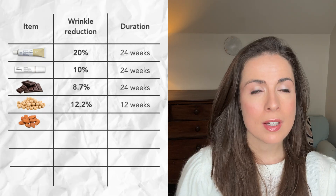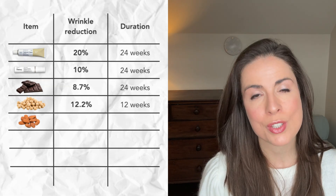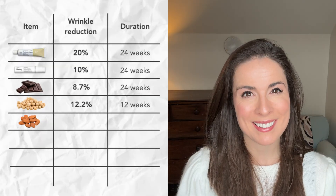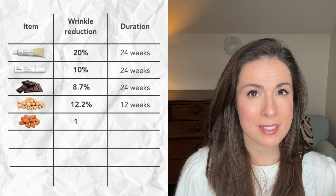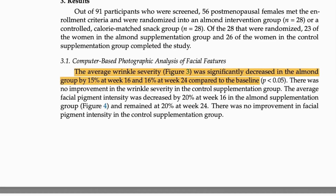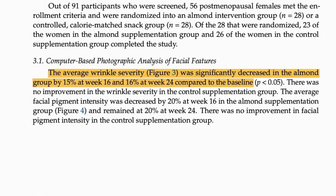Next up is almonds. Another randomised controlled study showed that when women ate two large handfuls of raw unsalted almonds daily, their wrinkle severity reduced by 16% after six months. Interestingly, pigmentation also went down by 20%, and pigmentation is another skin concern that is addressed by retinoids.